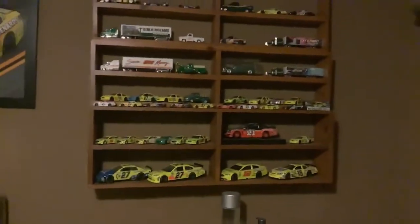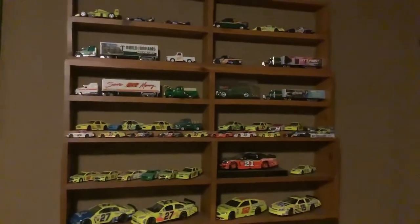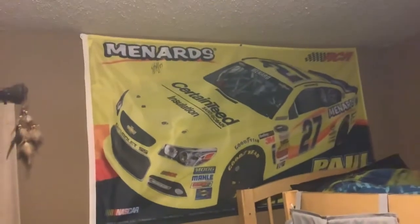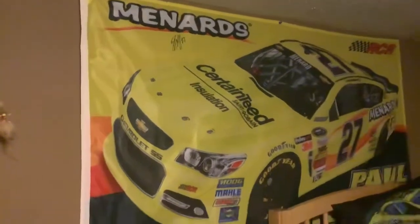Alright, so that's pretty much all my Paul Menard die-cast cars. Also one more thing before we go — I have a big flag right here, which is pretty cool. And that signature right there was also signed by him as well. So that's pretty cool.